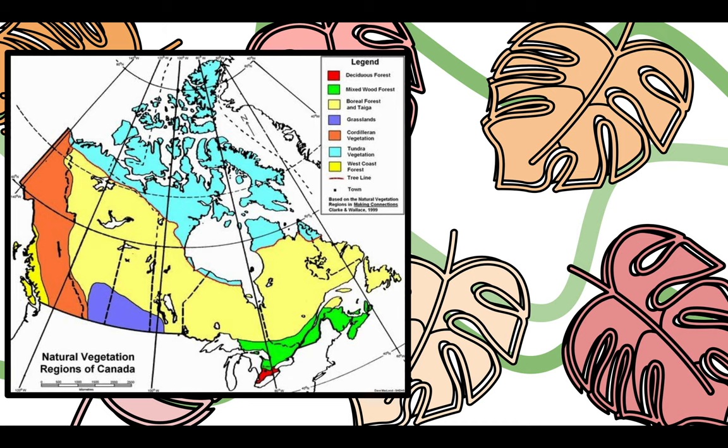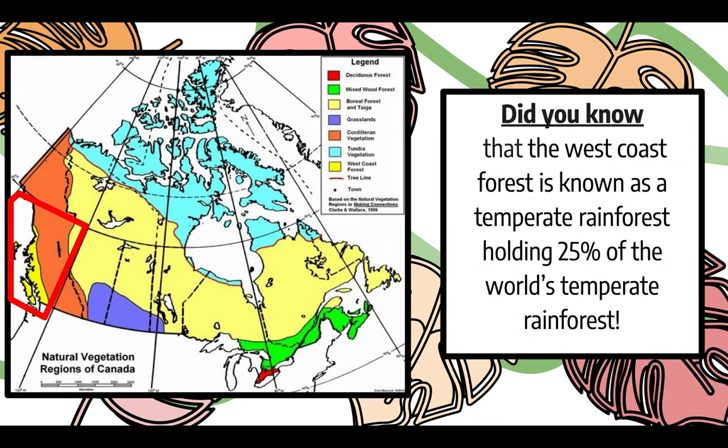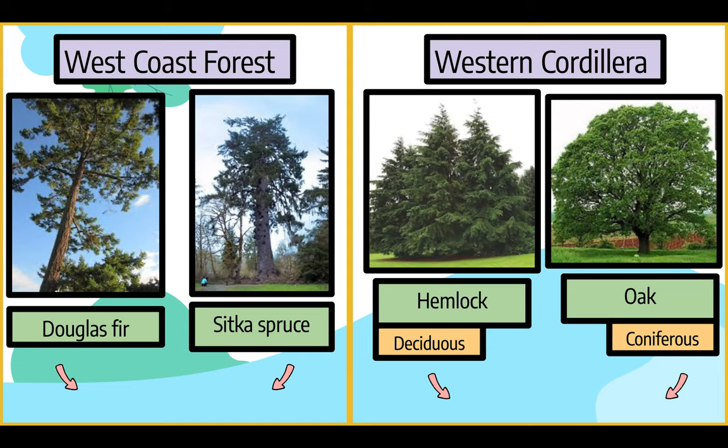The vegetation region of BC is part of the West Coast Forest, Western Cordillera, and the Boreal and Taiga Forest. Did you know that the West Coast Forest is known as a temperate rainforest, holding 25% of the world's temperate rainforests? On the West Coast, the trees are lush and thick. They include Douglas Fir, Sitka Spruce, Red Cedar, and Western Hemlock.